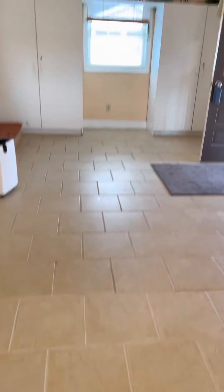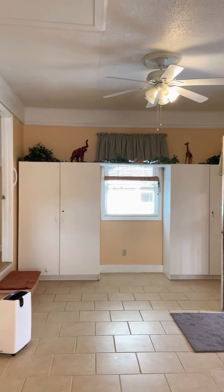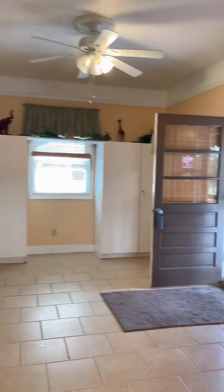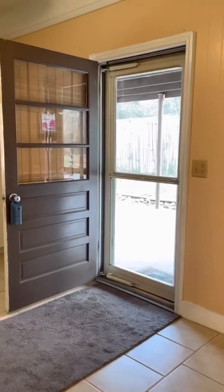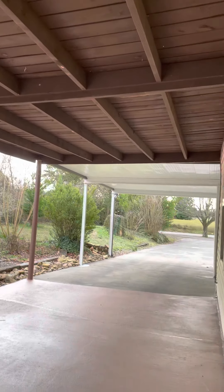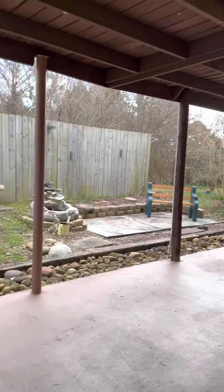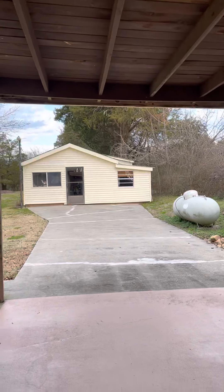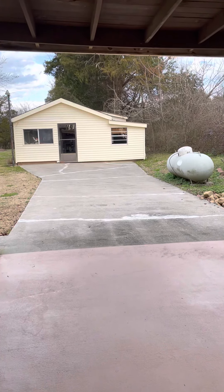This is ceramic tile flooring, not linoleum or vinyl. They have some storage there and there's your attic access. This exterior door goes out to a long covered carport, so even though they did away with the original carport, it still has covered access.